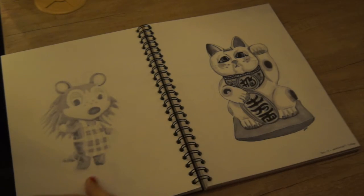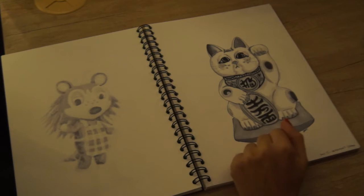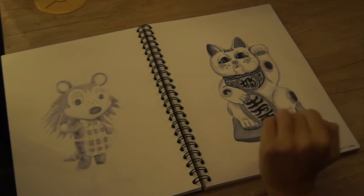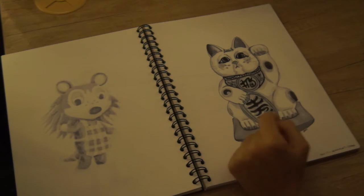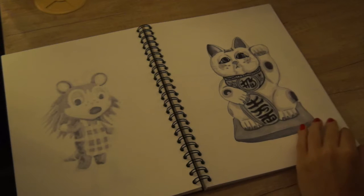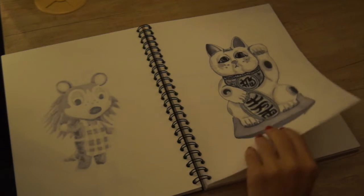Both Sable and this one I drew in bed because I wasn't really well. This is Maneki-neko — I think that's how you pronounce it — the good luck cat. It's alright. I'm more proud that I got a piece of art done on these days than I am proud of the piece of art itself.